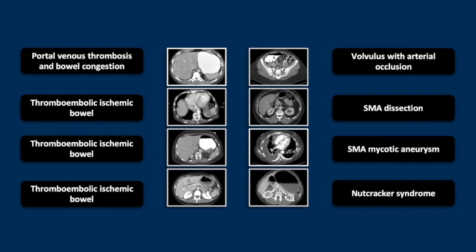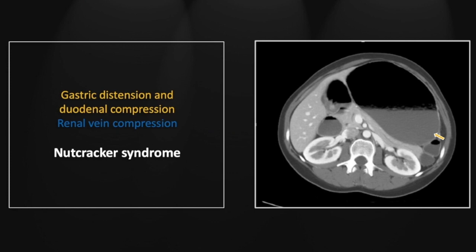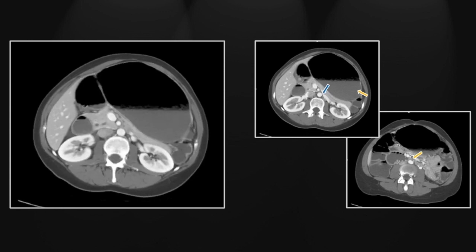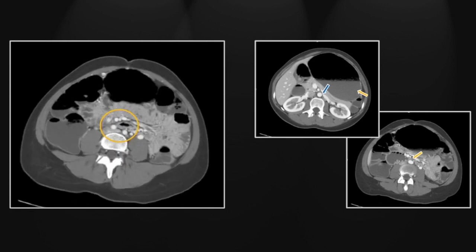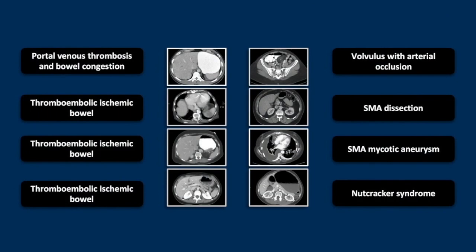No collection of superior mesenteric vessel pathology would be complete without a case of nutcracker syndrome. We have here a markedly dilated stomach and duodenum consistent with obstruction, and the defining finding: compression of the left renal vein as it crosses behind the aorta and behind the duodenum. Lower down you can appreciate the superior mesenteric vessels causing compression of the third portion of the duodenum with marked reduction of its caliber and dilation of the proximal portion. So that is a classic nutcracker syndrome, concluding this session on superior mesenteric vessel emergencies.